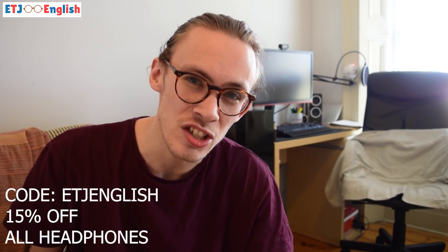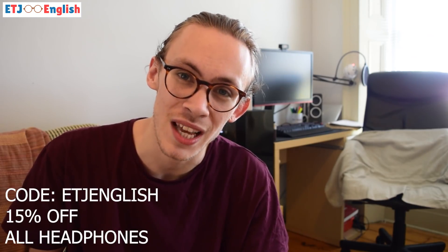I'm not being paid to tell you this, but if you do want to buy some new headphones and you're looking for some decent ones, these are great — you can check them out at Sudio and use my code ETJEnglish to get 15% off.